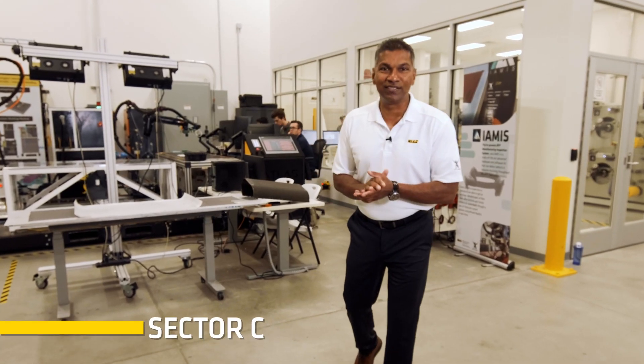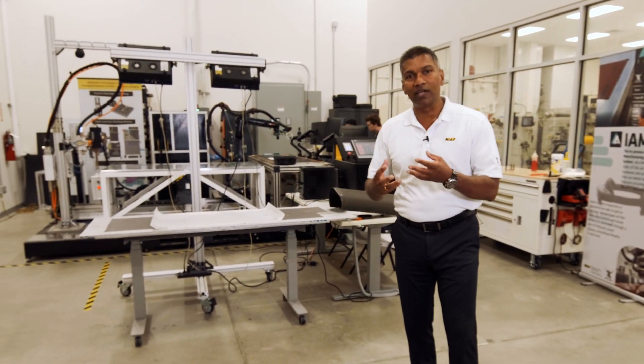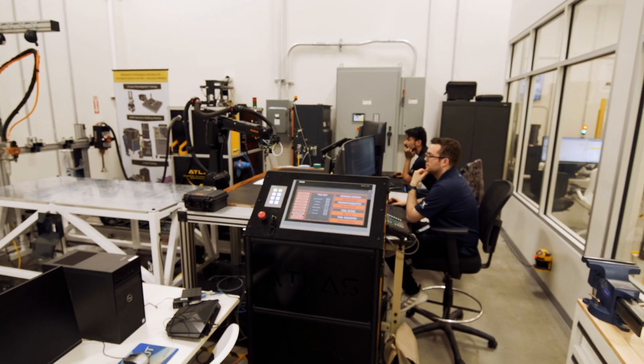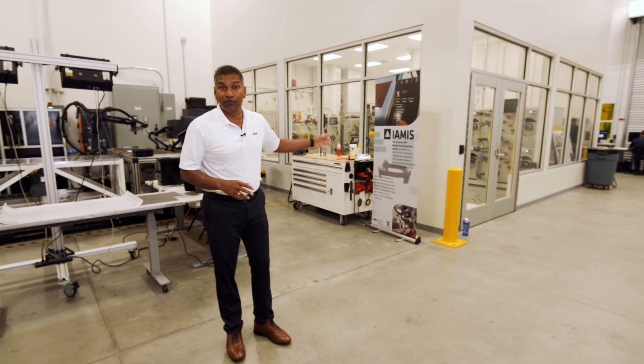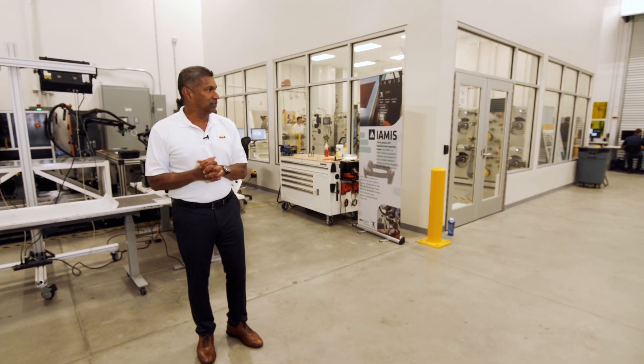Welcome to Atlas Sector C. To my right, this is our prototyping cell. Before we integrate anything into one of our AFP heads or any other robotic equipment, this is where we test things so that we don't tie up those equipment. Right behind me is our slitter room, where we slit our own material instead of outsourcing.